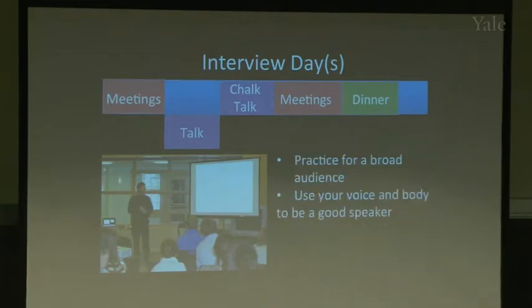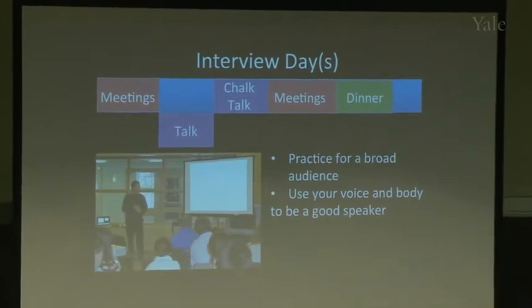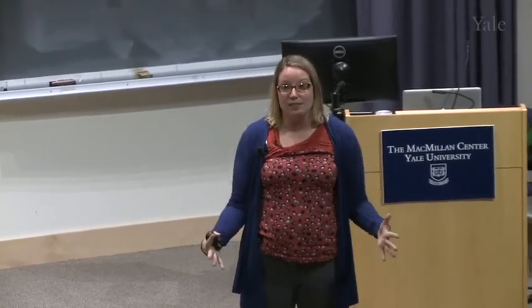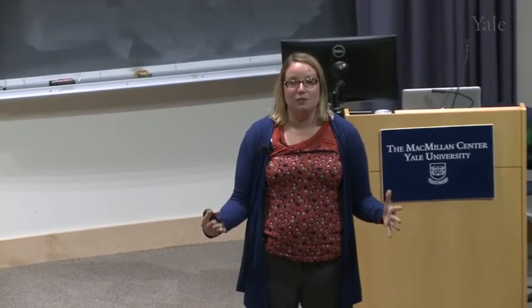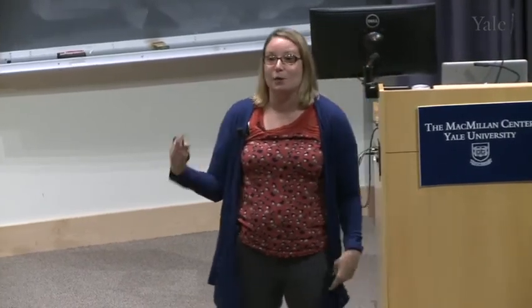You should practice your talk — it should be like a TED talk, really polished. If it's bad, you won't get the job. Use your body and voice: project well, seem confident. If you have an annoying voice, ask your coworkers honestly and consider a voice coach. Giving a good talk is the most important thing once you're at the interview stage.